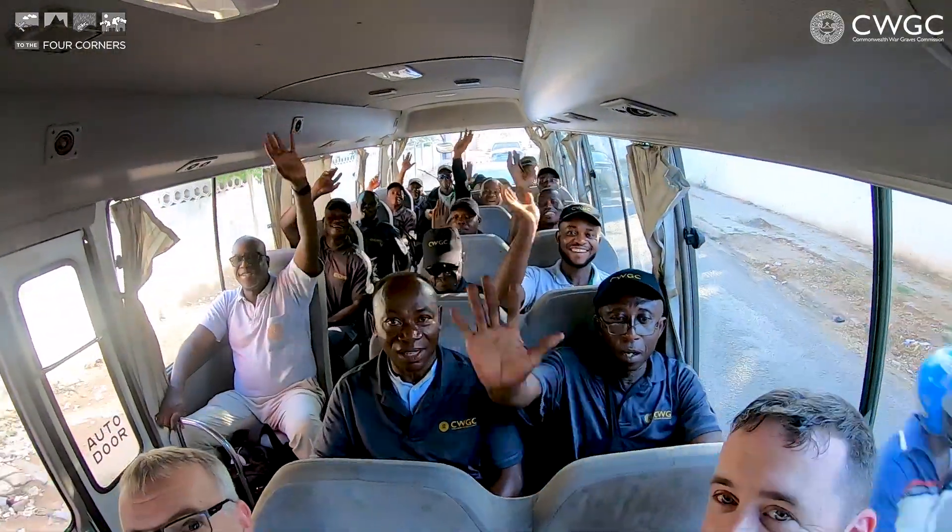We're finished after two long days. Everyone's exhausted, but I think we've had a really good time. Everyone from West Africa just wanted to say goodbye. Bye! And we'll see you next time.